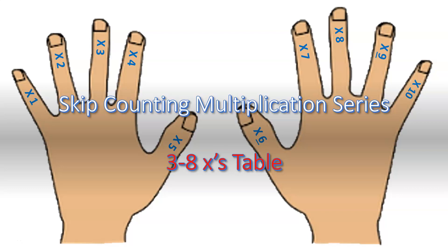Welcome back, boys and girls. So glad you can join me again. In my past videos, we've been using skip counting to practice our multiplication facts. Well, in today's video, we're going to put it all together and we're going to be reviewing our skip counting songs for tables three through eight.